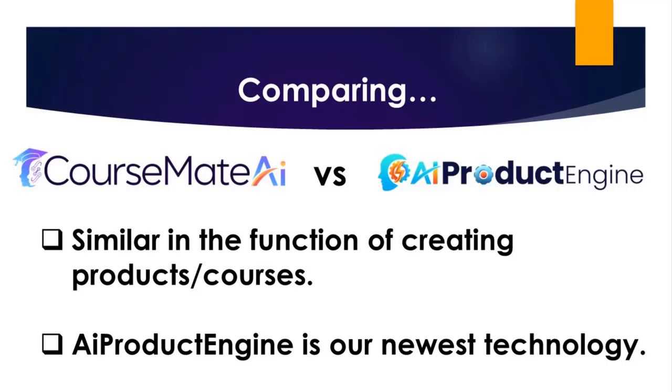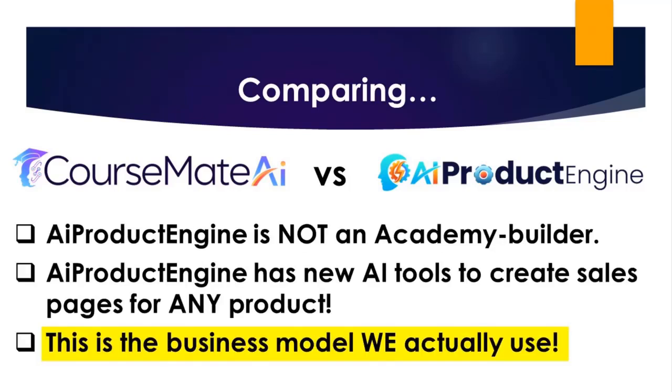It's similar to CourseMate AI in the sense that you can use it to generate digital products, such as courses. As always, we continue to develop and innovate, so we've made improvements since our previous platforms. And this AI product engine is our newest product generation AI technology. It's different from CourseMate AI because this is not an academy builder. It doesn't create a Udemy-style academy where you would sell the courses. Instead, it has new AI tools to create individual sales pages and thank you pages for any product.